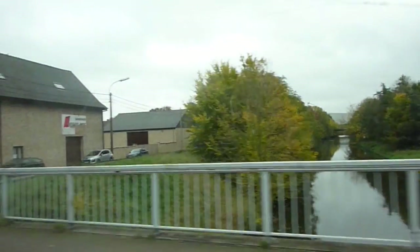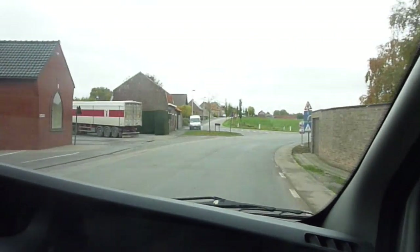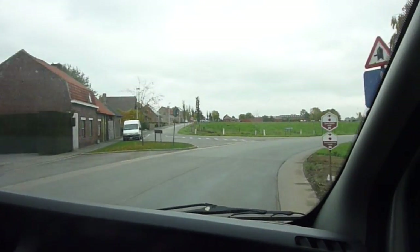A little chilly out, but I think we'll survive it! And you're going to see the signpost there to the left — it says Langemark, and that's where the Germans were.